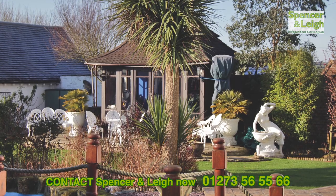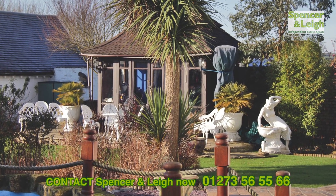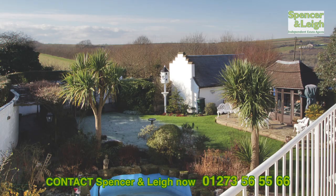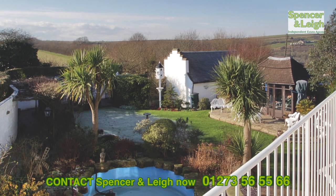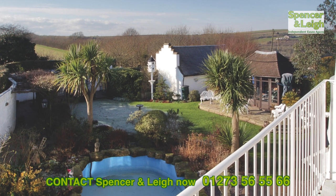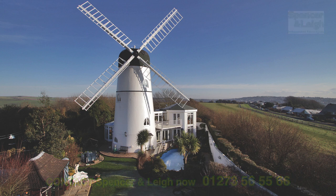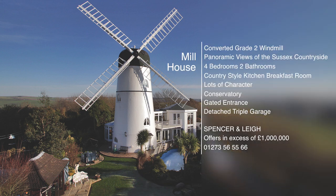Outside there are electrically operated gates opening to a private parking area and attached triple garage. There is a walled garden, timber summer house, plenty of lawn area and a Chinese inspired koi pond. For offers in excess of £1 million, this four bedroom, two bathroom family mill house could be yours.